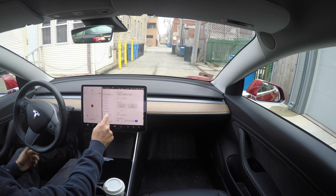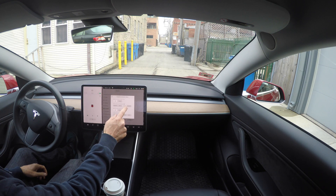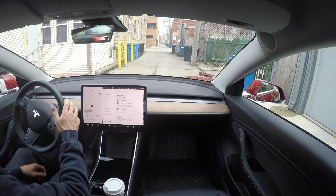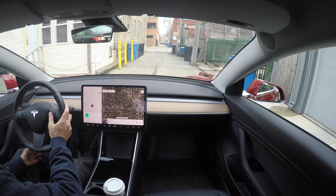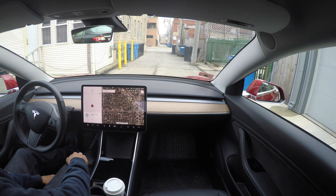I got a new software update last night that has some very nice enhancements to autopilot. I'm currently going to test out this one where the car no longer requires you to initiate the suggested lane change. The car will transition from lane to lane and interstate to interstate all on its own without any input from the driver. So let's see what happens here.